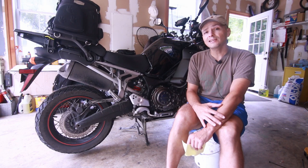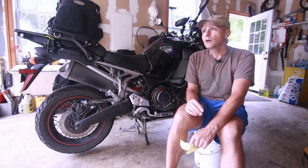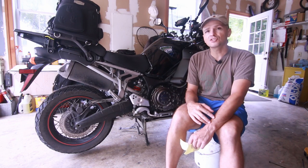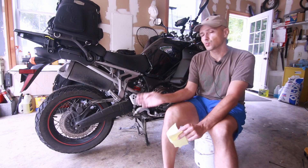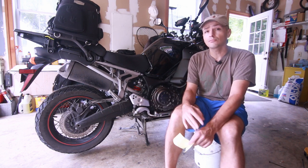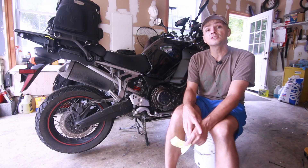Both of these bikes are extremely good and you can't go wrong with either one, but there are definitely some personality types that will gravitate toward one over the other. Just get what you want because both bikes are great and they'll give you many years of reliable service. Thanks for watching — I'll see you in the next video.